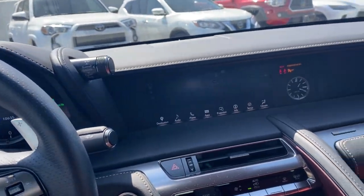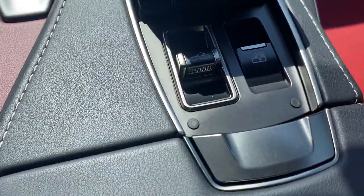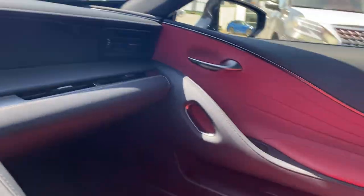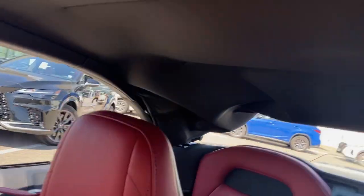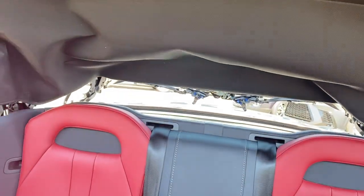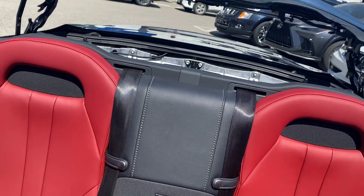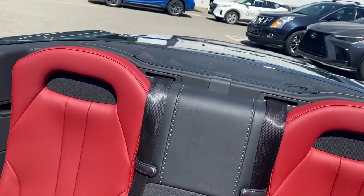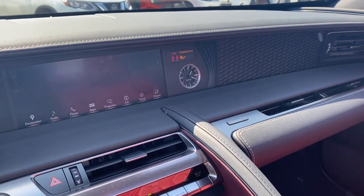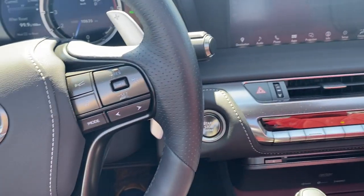I'm going to go ahead and put the top down because it's getting kind of warm in here. If I open this up, right down here is where your roof controls are. We'll pop those windows first, open up the trunk, and then your top pulls down. It takes about 10 seconds for that all to happen — quick and easy, easily done at a light or a stop sign.